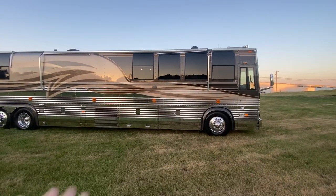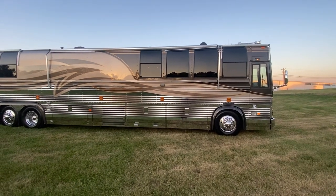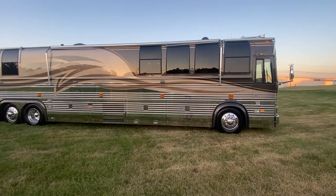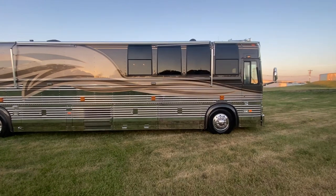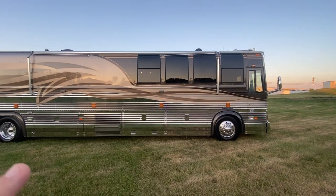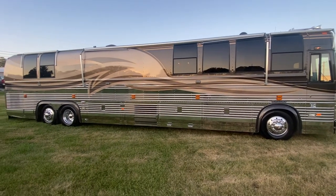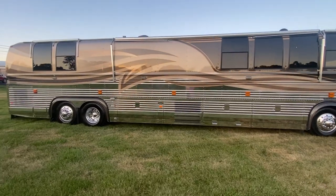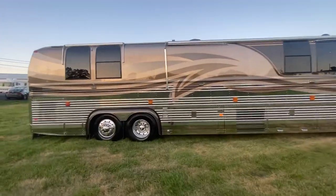This coach just got done with a full cut and buff and paint correction, full stainless steel polish. Really the only word I can say when walking next to this coach is 'wow.' It is in beautiful shape. Eight brand new Michelins we just put on, and this coach is just spectacular in almost every way.